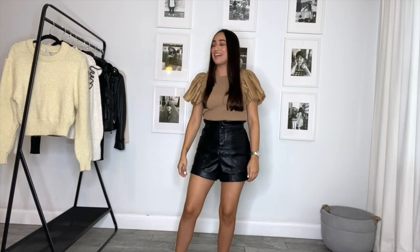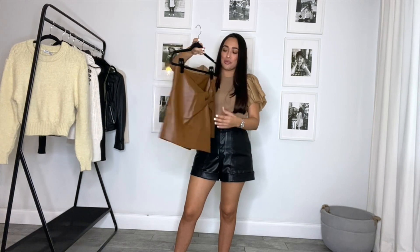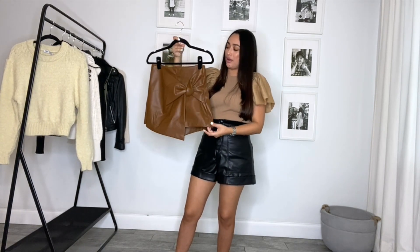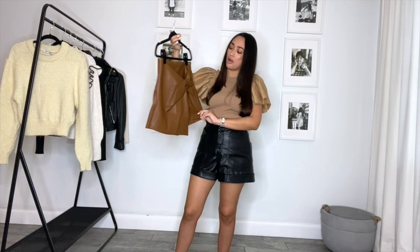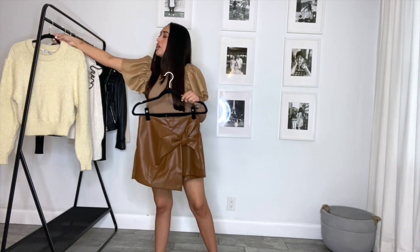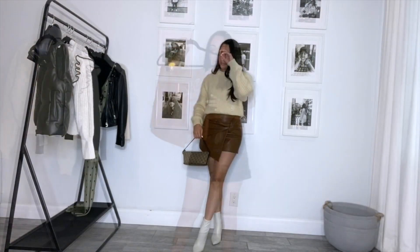The next item I got is this caramel brown faux leather skirt. I absolutely love the color — I didn't have any faux leather clothing in this particular color. I think it's such a rich caramel brown and it's beautiful. I actually saw this skirt and the sweater together and I thought it was such a great look, so I decided to pick it up. Let me show you.